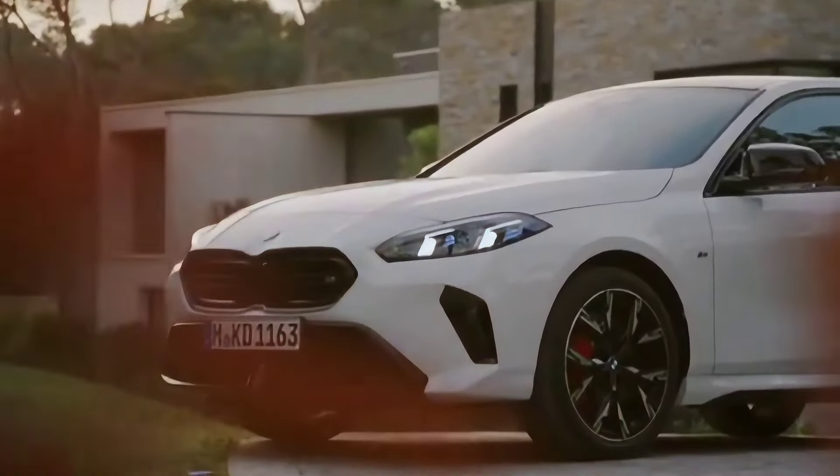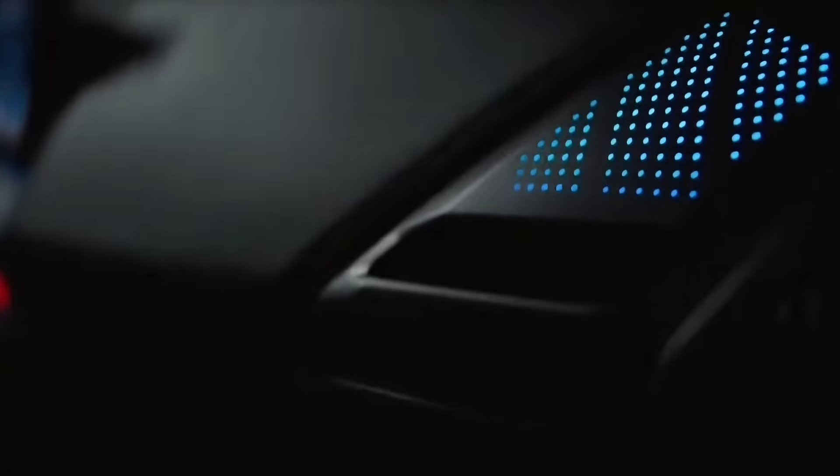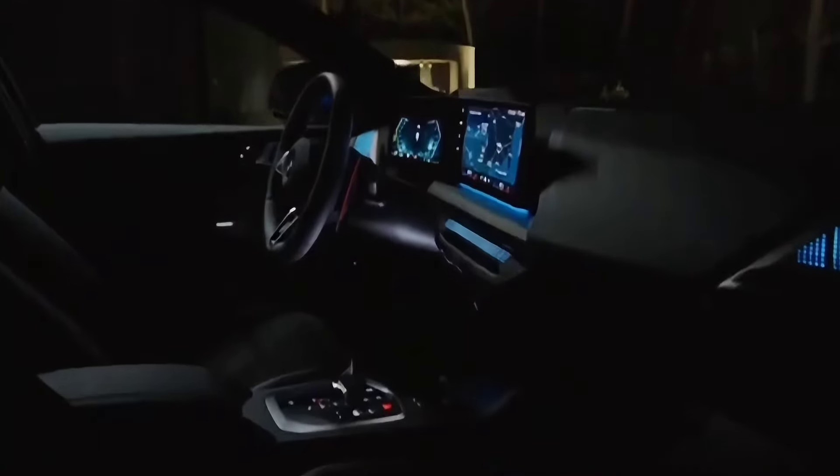As before, we won't get the 1 Series hatchback in the United States — if you want a compact, front-wheel drive-based BMW, you've got to buy a crossover. But BMW is launching a 2 Series Grand Coupe based on the same platform later this year, which will be a swoopy four-door to go after the Mercedes-Benz CLA. Its powertrain lineup should match that of the 1 Series, so expect a hot M235i model to come down the line.